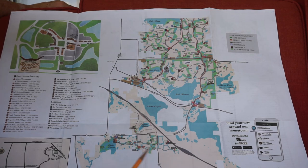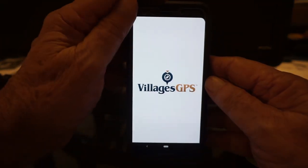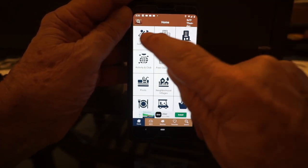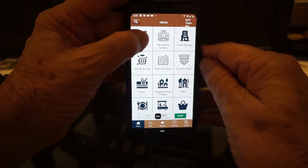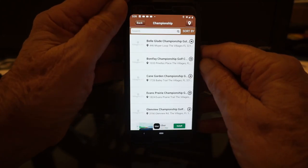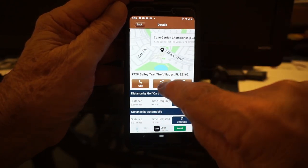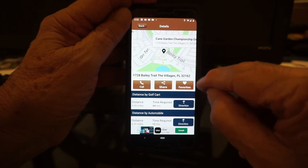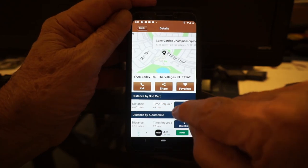So let's go now and I'll show you what the app looks like. Here's the app — click on it. It's called Villages GPS. It runs nice. Here are all the different places you can go. Let's go to golf courses and pick championship — let's say we pick Cane Garden. I can call them, share it, send somebody an email about where we're going for golf, or make it a favorite. Here's the big thing: distance — 6.6 miles — and time required: 44 minutes.